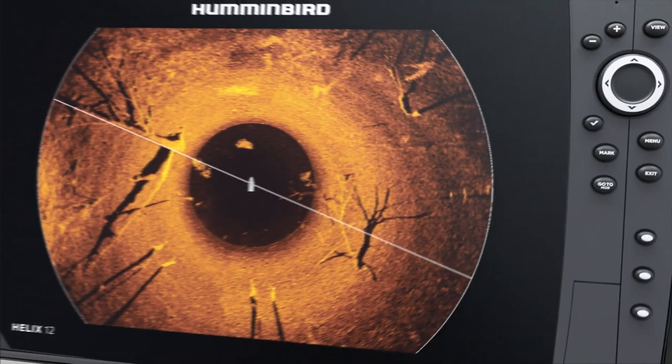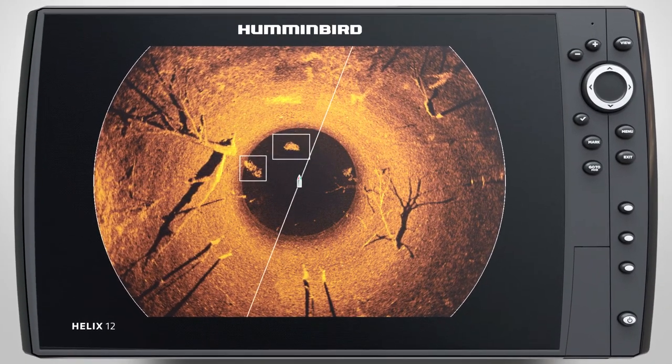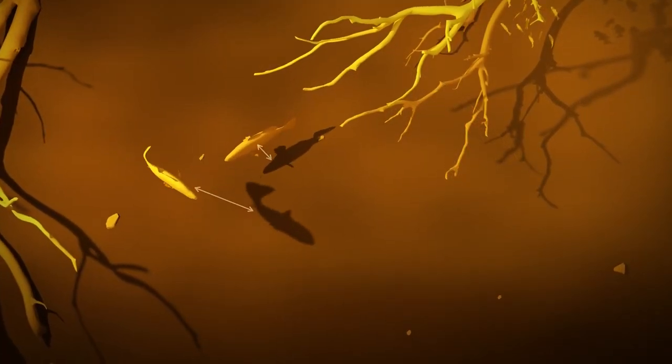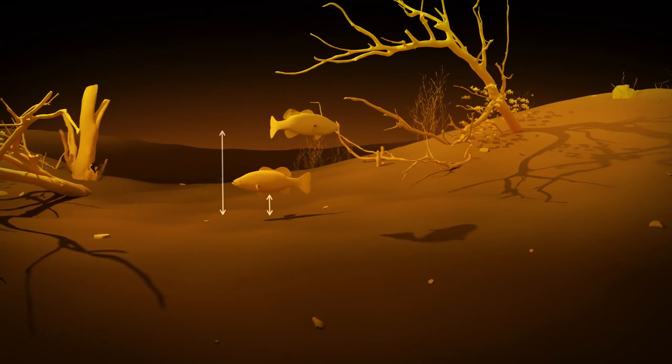Once you've found structure, see if it's holding fish. Bait fish will show up as a tight cluster of returns, while game fish will appear as bright, solid marks, often associated with the sonar shadow on the bottom. The distance between the mark and the shadow will tell you how far the fish is from the bottom, so you can cast accordingly.